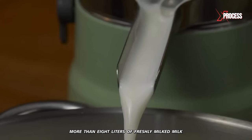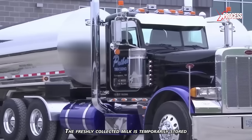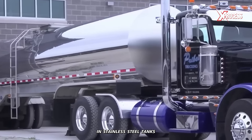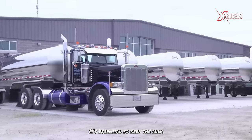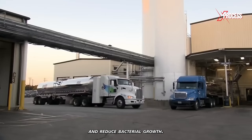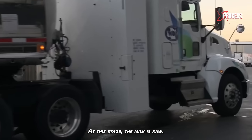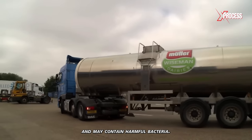More than 8 liters of freshly milked milk is needed to produce 1 kilogram of milk powder. The freshly collected milk is temporarily stored in stainless steel tanks for further processing. It's essential to keep the milk refrigerated to preserve its quality and reduce bacterial growth. At this stage, the milk is raw. Raw milk has a short shelf life and may contain harmful bacteria.